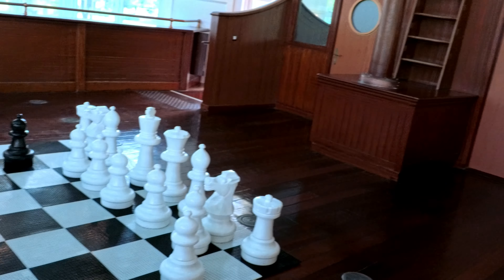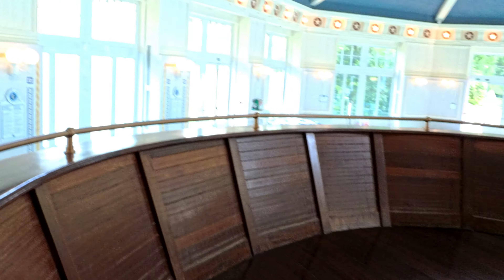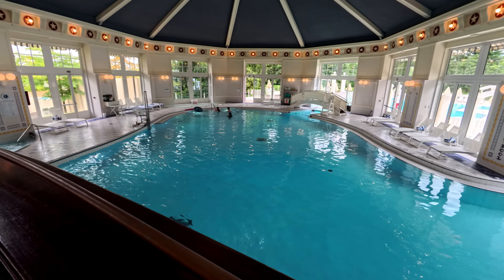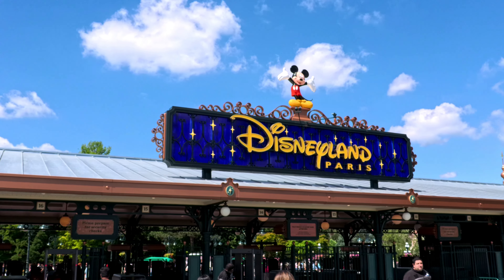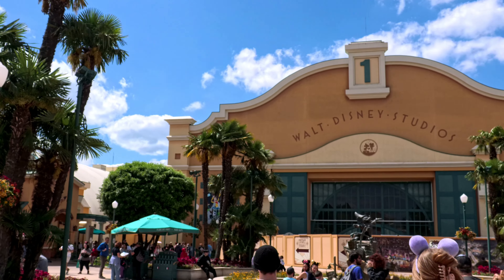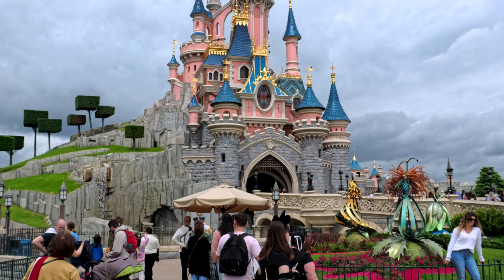There are ice machines — which are hard to find in Paris — daycares, and two restaurants available for you. But the best part about staying in a Disneyland resort is that you're only a five-minute walk away from the Disney Village, Walt Disney Studios, and Disneyland, and this is the reason why we came. Thanks for watching — don't forget to be kind to everybody, hit that subscribe button, and drop me a comment.